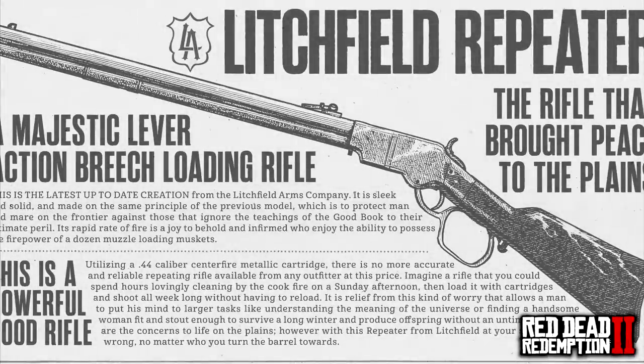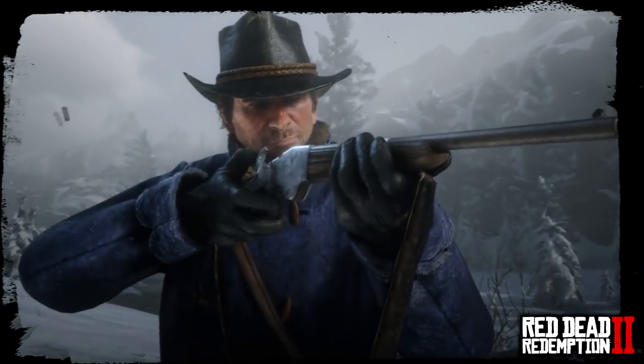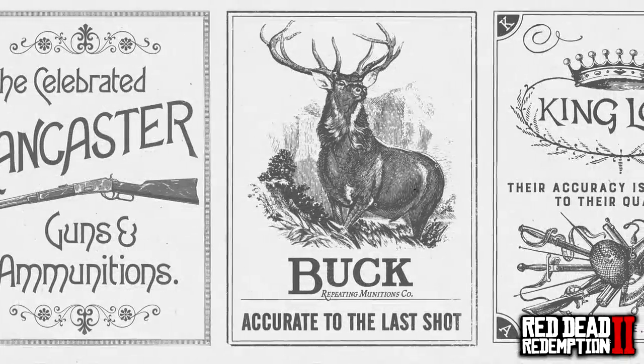The next gun is the Litchfield Repeater — 'the rifle that brought peace to the plains.' This is a .44 caliber centerfire metallic cartridge as stated in the description. It's described simply as 'a powerful, good rifle' — not the most exciting marketing strategy, but there you go, that's Rockstar's funny marketing. We also see some brands and companies we can expect to see throughout the game world, which is really awesome.